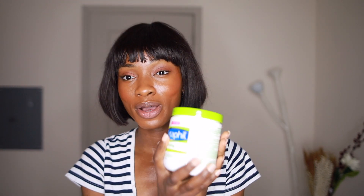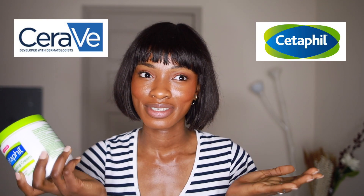Want to know about Cetaphil and CeraVe? You've seen it all over Instagram, all over TikTok, all over YouTube. So now I'm finally here to tell you what to know about Cetaphil and CeraVe.